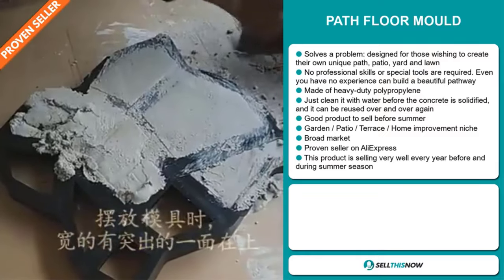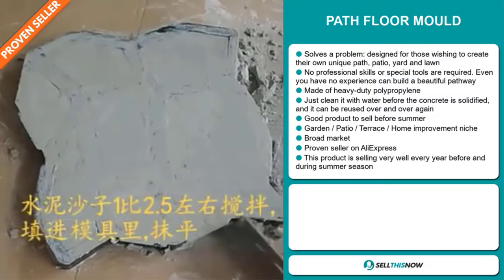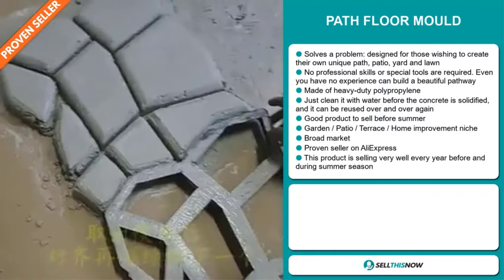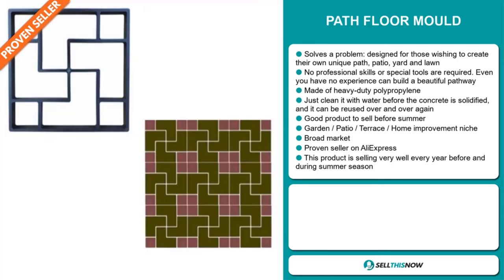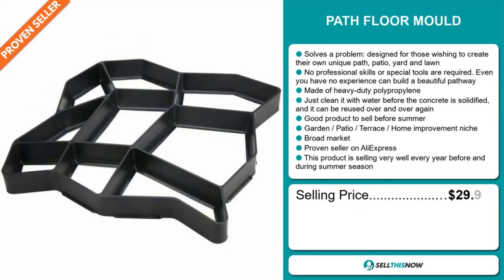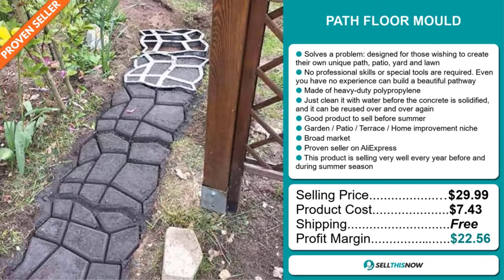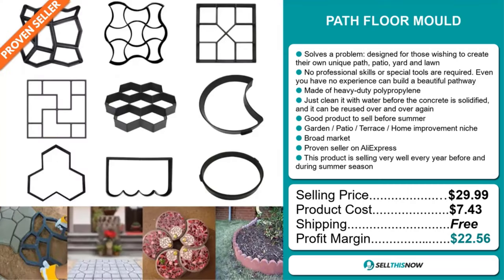It's a great product to sell before the summer season. It falls under the garden, patio, terrace, home improvement niche market. We also think this item has a broad market base and it's a proven seller on AliExpress with many, many orders. This product is selling very well every year before and during the summer season. The selling price for the Path Floor Mold is just under $30, whereas the product cost is only $7.43. Shipping is completely free, so you're looking at an excellent profit margin of $22.56. Sell this now.